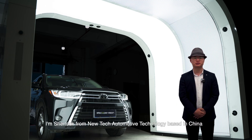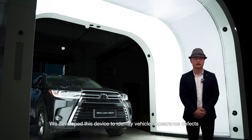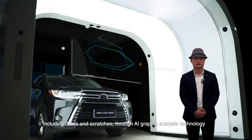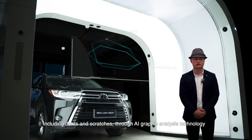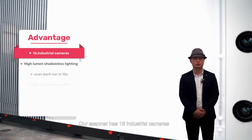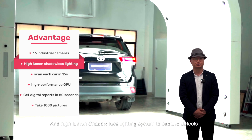Hello everyone, I'm Sean Walk from NewTek Automotive Technology based in China. Today I would like to introduce our vehicle surface scanner to you. We developed this device to identify vehicle appearance defects, including dents and scratches, through AI graphic analysis technology. Our scanner has 16 individual cameras and a high-looming shutterless lighting system to capture defects.